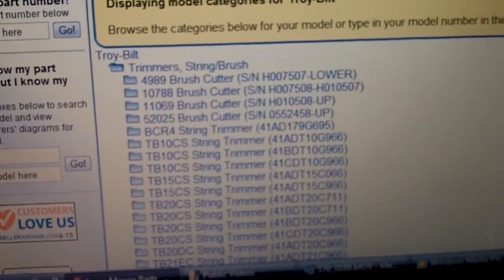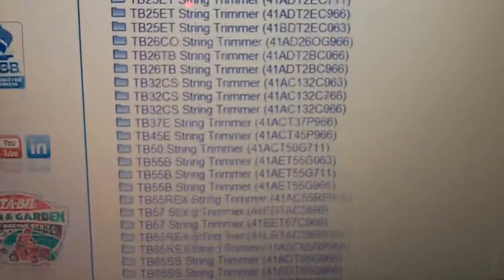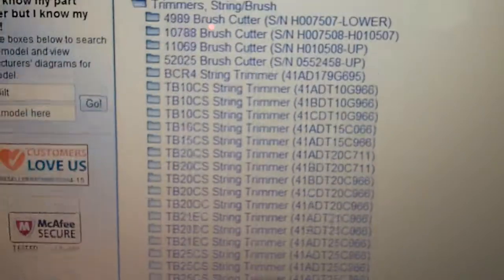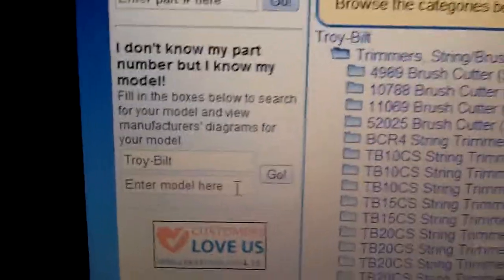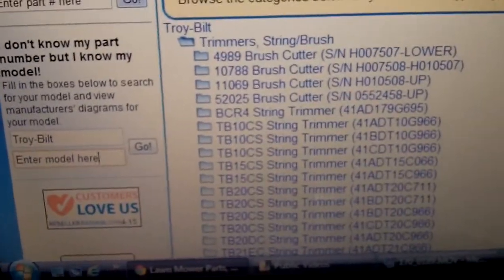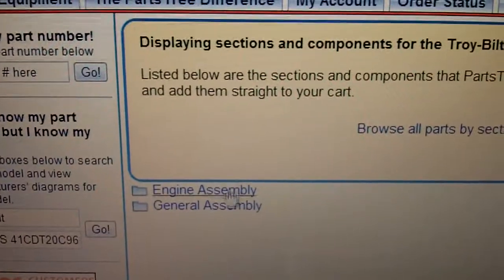It has all the model numbers listed here — there are a lot of them. What you've got to do is try to look through this list of all the model numbers. Or if you don't feel like scrolling through all of them, you can just look for the model number on your trimmer and type it right here, then click Go and it should find it for you. I'll click on one of these as an example — looks like this is pretty much all it would show.